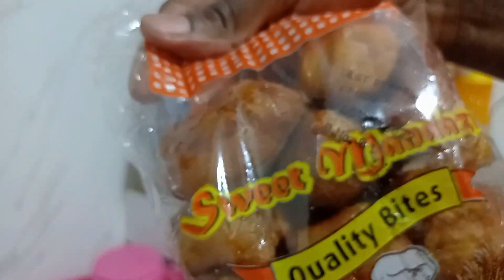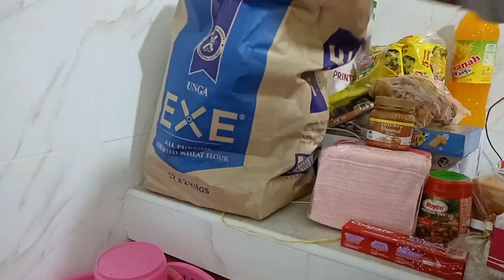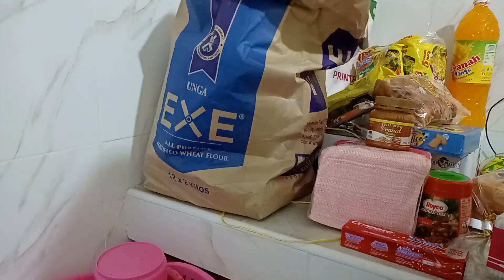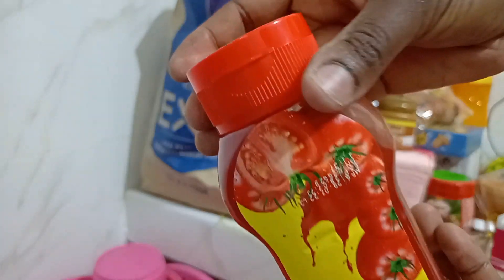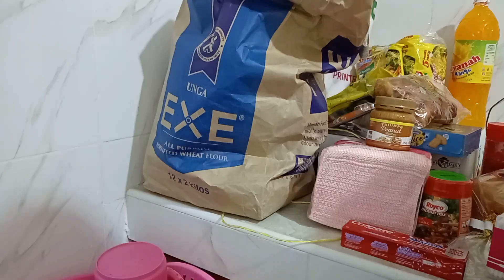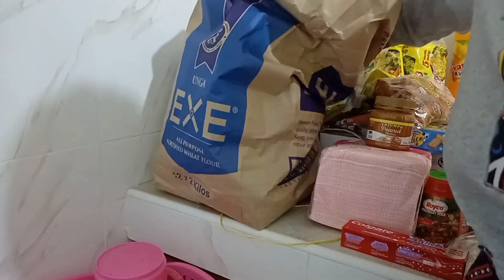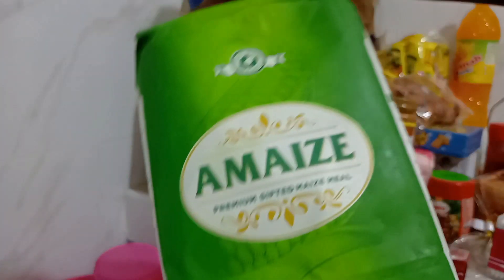I bought sweet mandazi quality bites. I bought one kilogram of fabulous sugar. Then I bought Zester tomato sauce. And then I bought toothpicks, which were around 50 shillings. Then I bought maize flour.